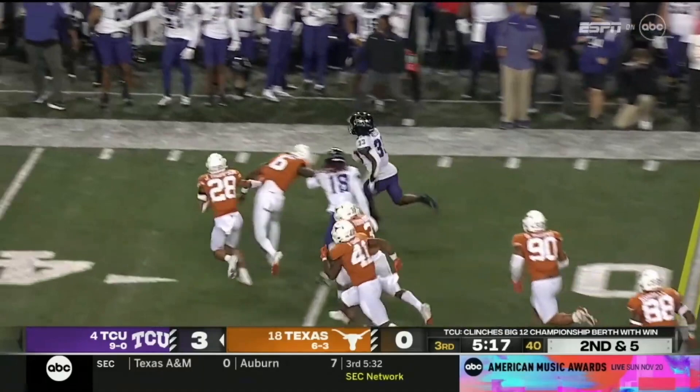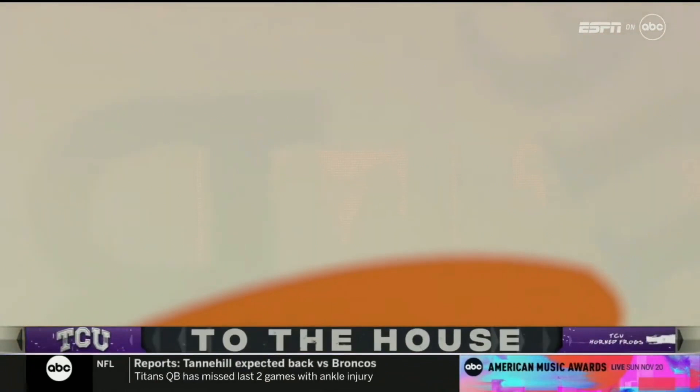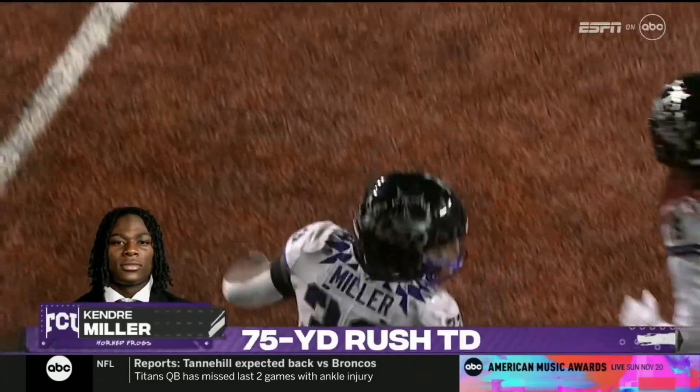Miller has a little crease, has a block on the edge — look out! Kendrick Miller in a foot race. They won't catch him. The Frogs with their first touchdown tonight, 75 yards!